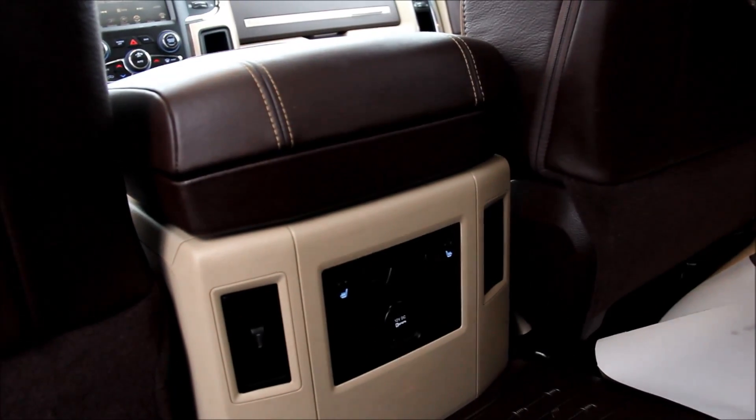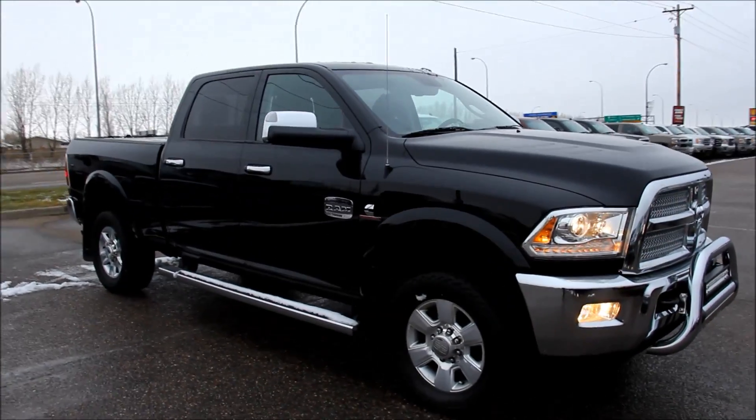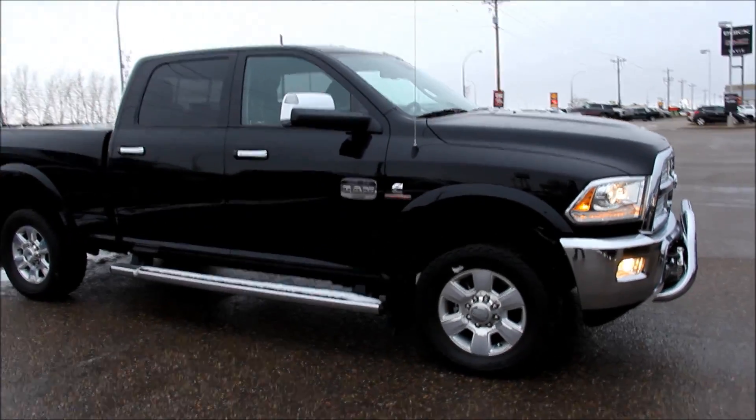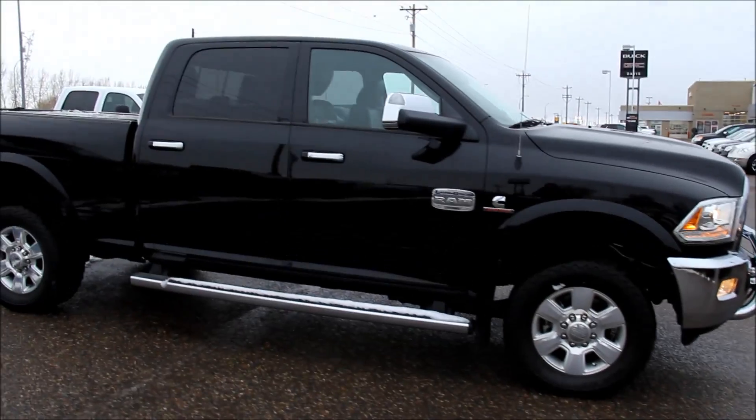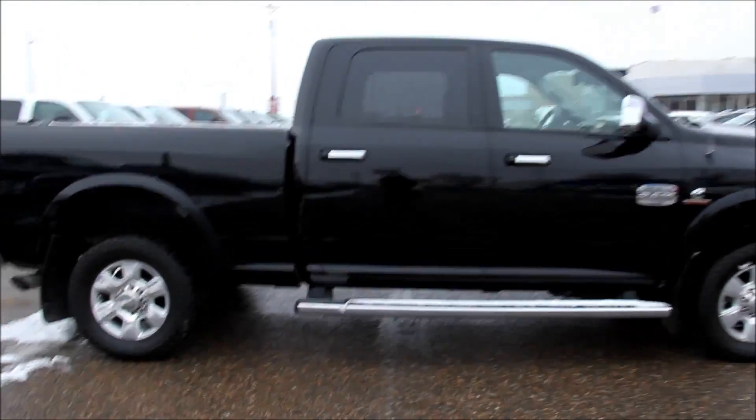Heated passenger seats as well. Once again, this is a pre-owned 2014 Ram 3500 Laramie Longhorn, available here at Davis GMC Buick in Medicine Hat. Come on out and take a look or take it for a ride.